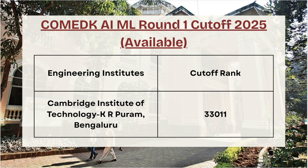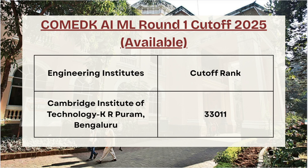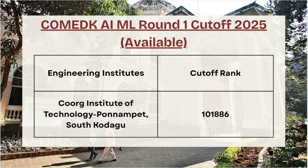Moving ahead we have CMRIT — for AI/ML Round 1 the cutoff rank is 15,445. Next in the list we have Cambridge Institute of Technology — for Round 1 the cutoff rank is 33,011. If you have not liked and subscribed the channel, make sure to do so to get more updates on various official and expected cutoffs for different entrance exams.